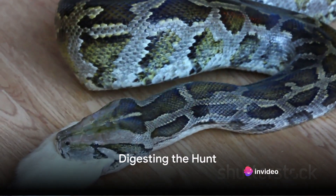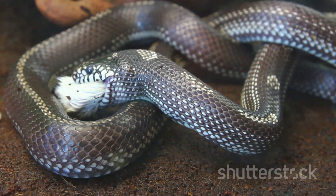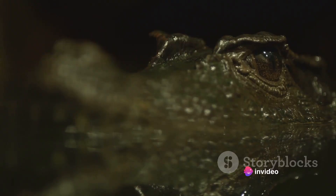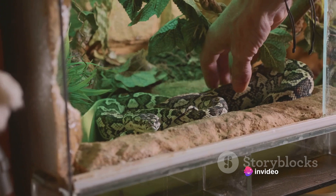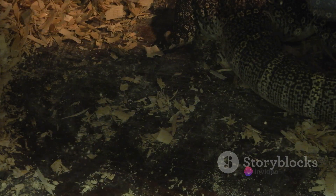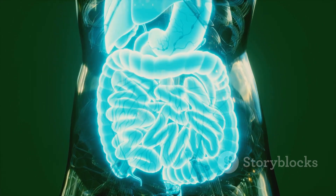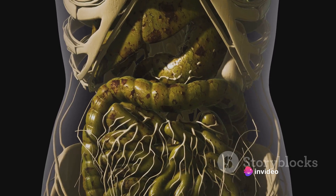Once the prey is immobilized, the snake faces a new challenge: swallowing it whole. How does a snake manage to swallow something larger than its own head? It's thanks to remarkable adaptations. Snakes have incredibly flexible jaws — unlike ours, the two halves of a snake's lower jaw aren't fused together. Instead, they're connected by a stretchy ligament that allows the jaw to separate widely. The upper and lower jaws can also move independently of each other, meaning a snake can literally walk its jaws around its prey, inching the meal further and further into its mouth. Once the prey is fully engulfed, the real digestive work begins. Snakes are equipped with a potent cocktail of digestive enzymes capable of breaking down everything from fur and feathers to bones and hooves — like having a built-in industrial-strength blender.